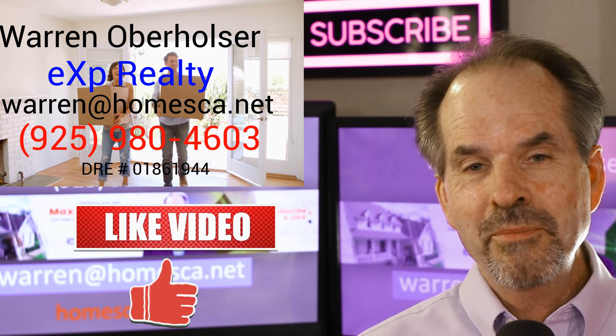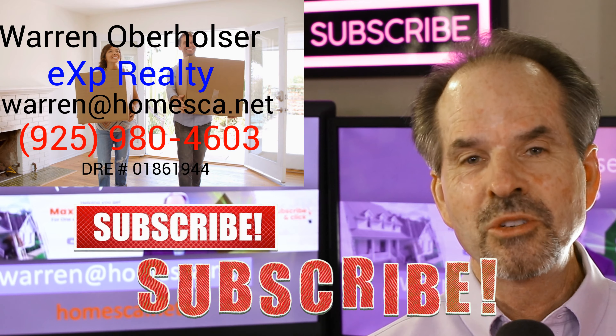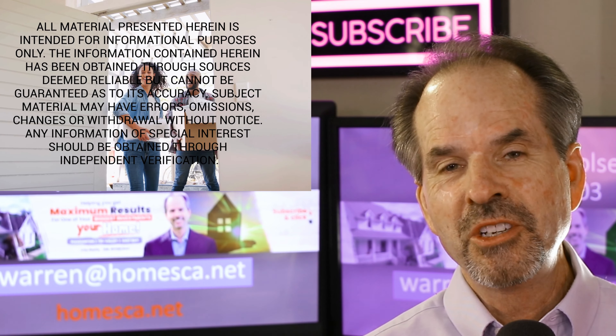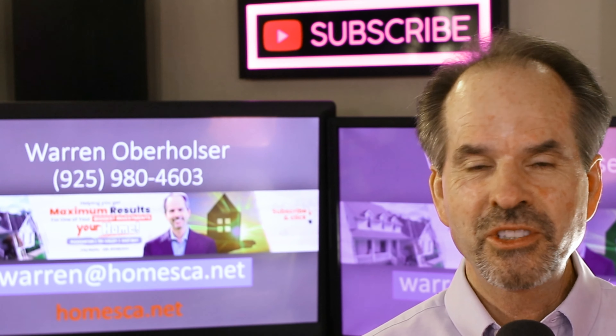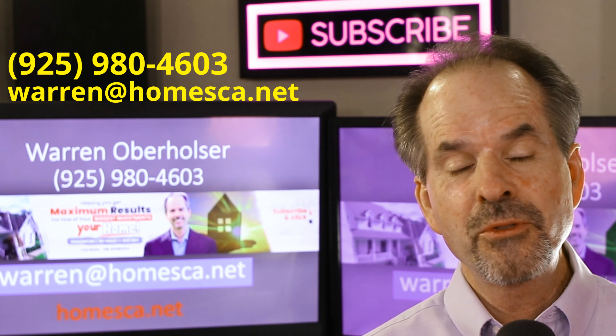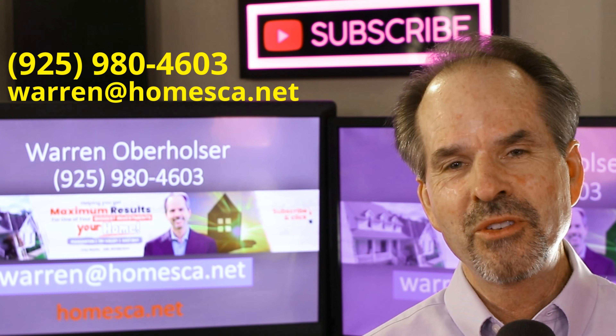If you like this video, please give me a thumbs up, post any questions or comments down below, and if you haven't subscribed yet, consider doing so — I post new content like this regularly. If you found this video interesting, you may want to watch these other two on termite and home inspection. I have more helpful videos coming soon. Please reach out to me for any of your real estate questions or needs, and I wish you all the best on your home journey.